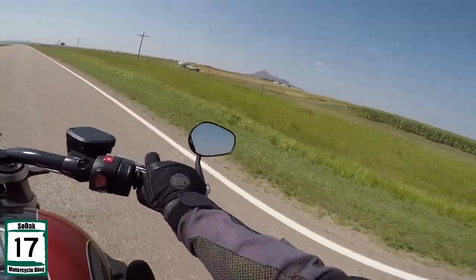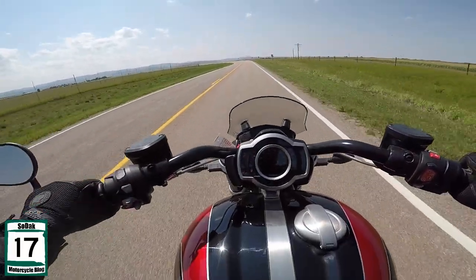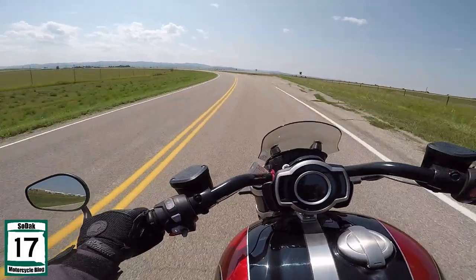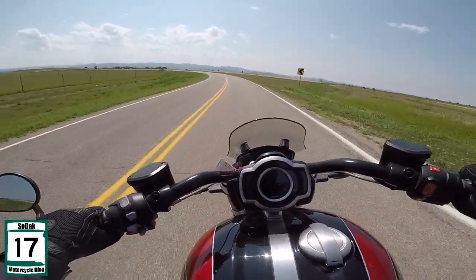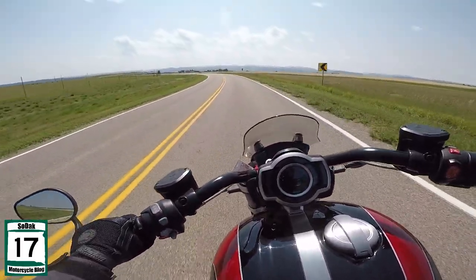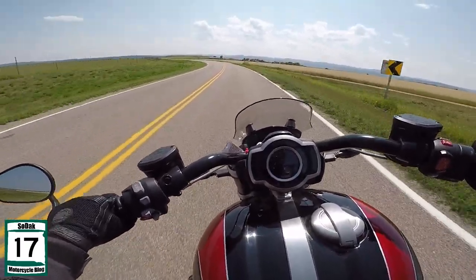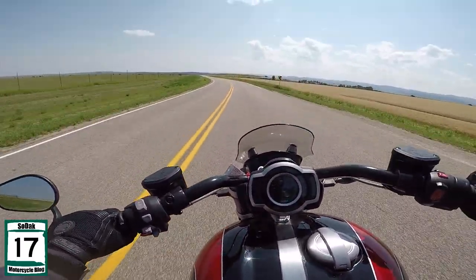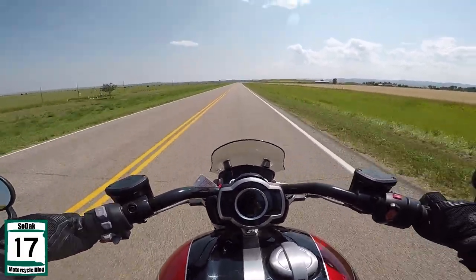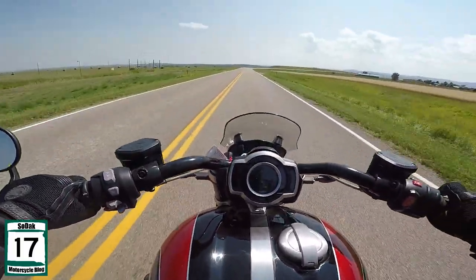I will assure you of this: you pull up to bike night with one of these — and maybe not true everywhere, but I can assure you here in South Dakota, you pull up to Sickies bike night with this on a Wednesday night, I guarantee you you're going to be the only one there. And in the end, this wouldn't be a bad one to have.